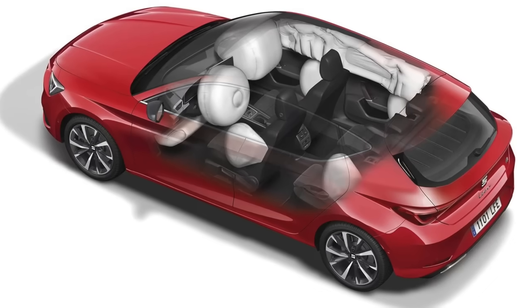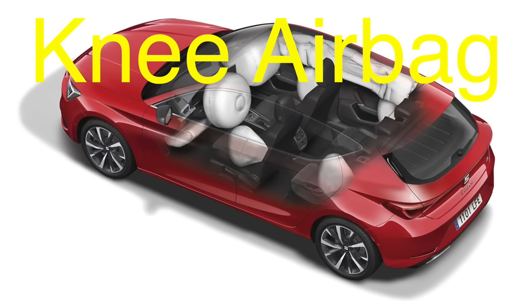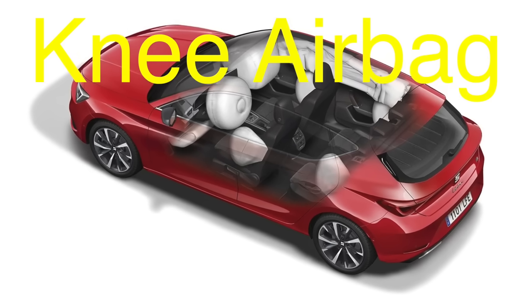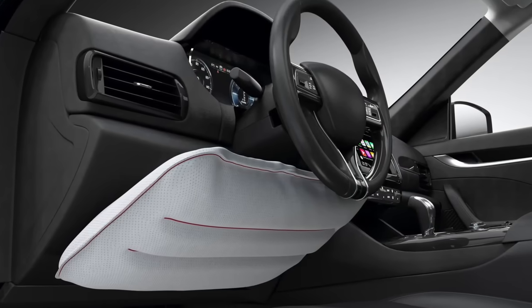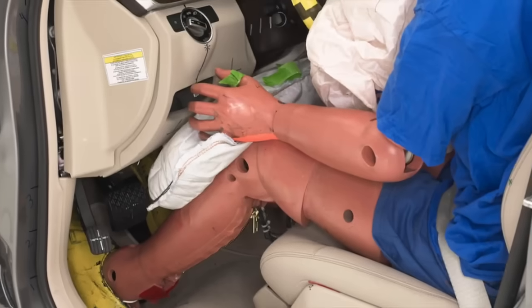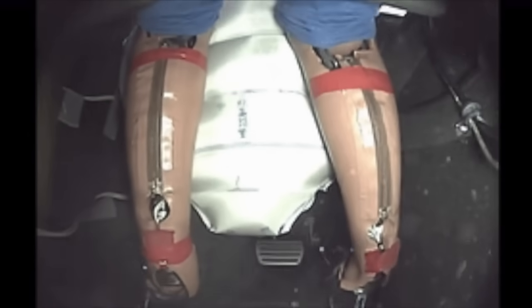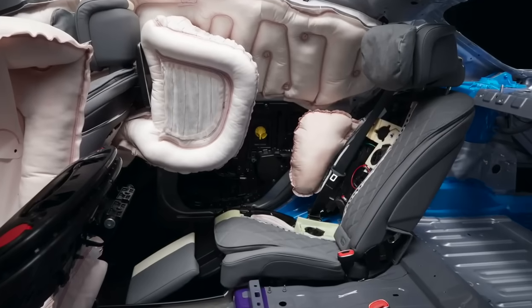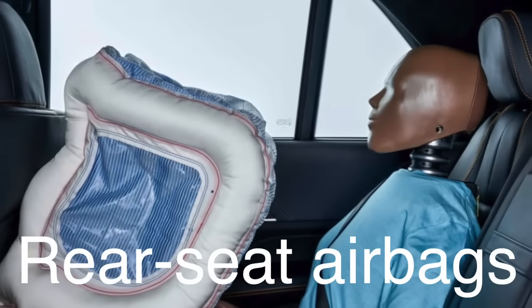Another significant advancement in airbag technology is the development of knee airbags, which are designed to protect the lower extremities of the driver and front passenger. Knee airbags are typically installed under the dashboard and deployed to cushion the knees and legs during a frontal collision. This not only helps to prevent injuries to the lower limbs, but also helps to reduce the risk of injuries to the upper body by keeping the occupant in a more upright position during the crash. In some high-end vehicles, manufacturers have even introduced rear seat airbags, which are designed to protect passengers in the back seats, especially in the event of a rear-end collision.